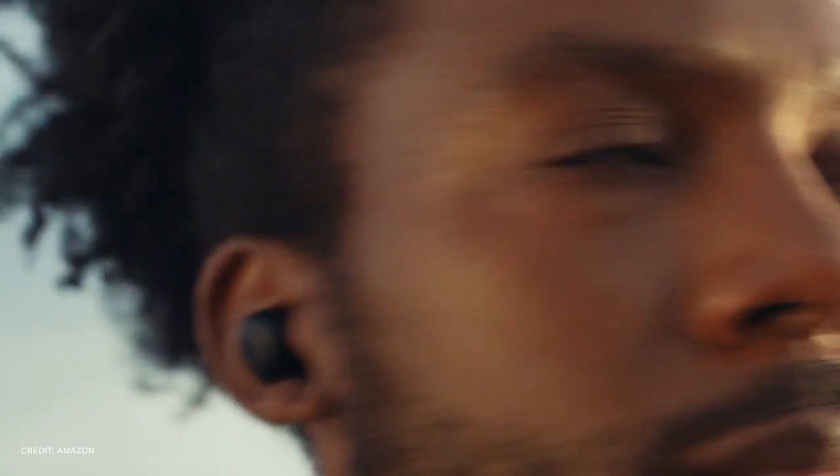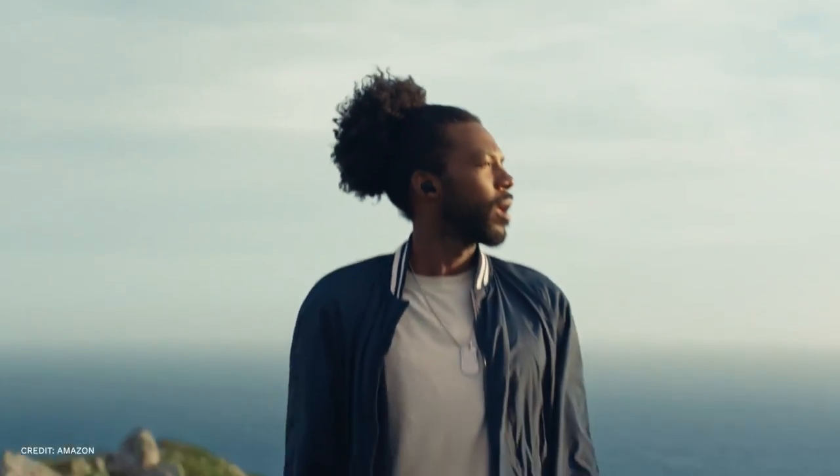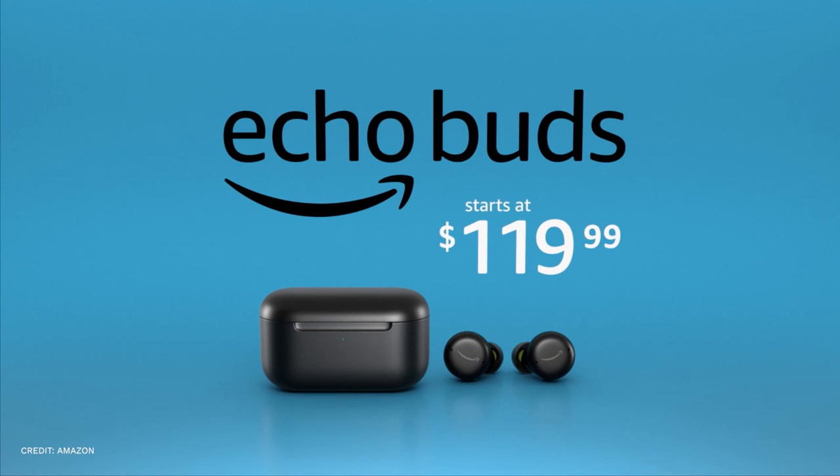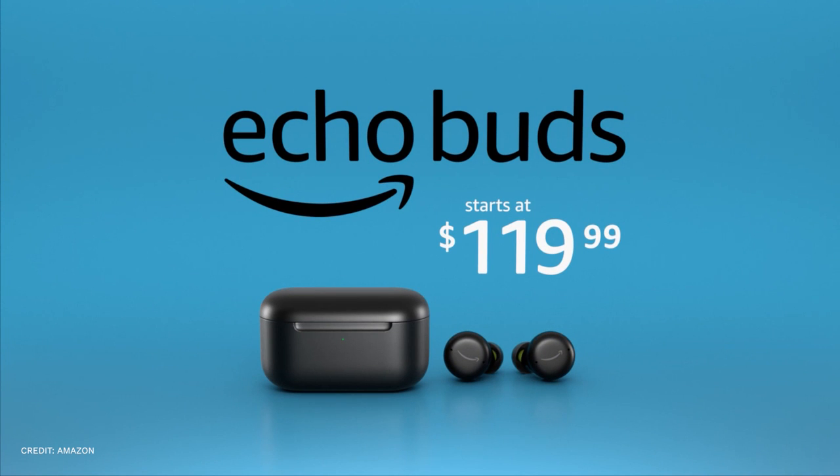The battery life extends to 6.5 hours if noise cancelling and Alexa hands-free are off. Despite not being as good as Apple's or Bose's, activation noise cancelling is still a minor concession.